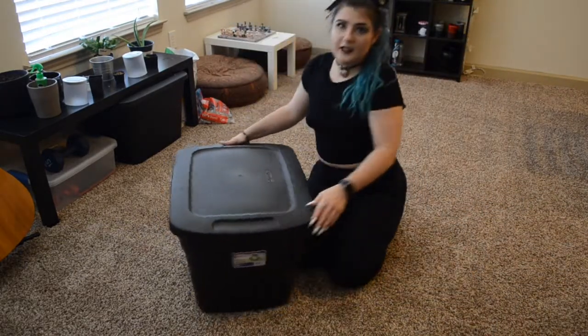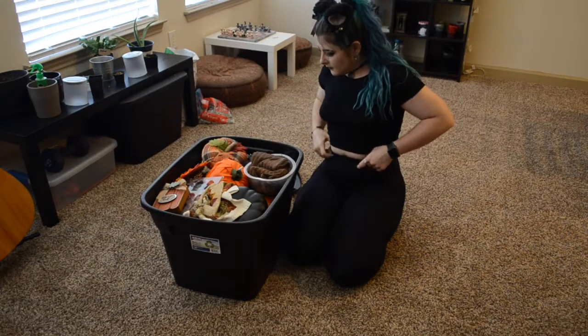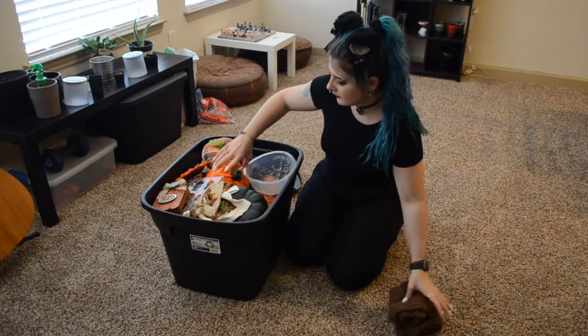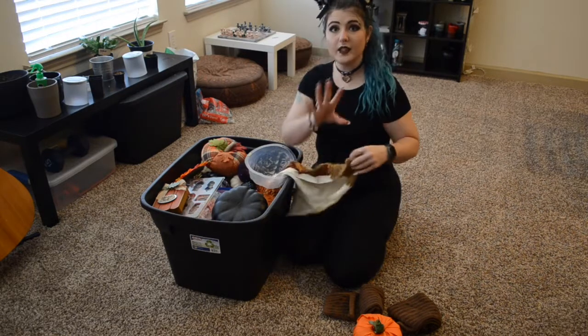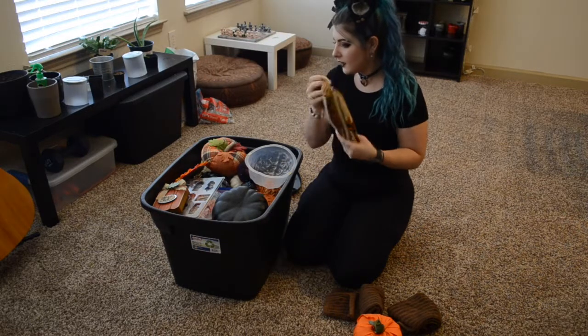Okay, let's see what we got. We have to separate all the Halloween stuff from the fall stuff from the Thanksgiving stuff — because yes, I do have Thanksgiving decorations.